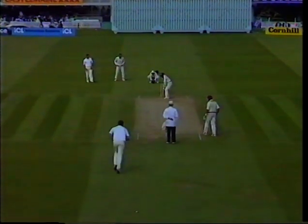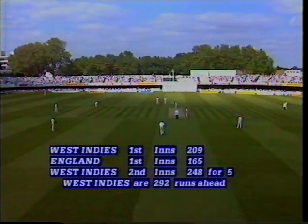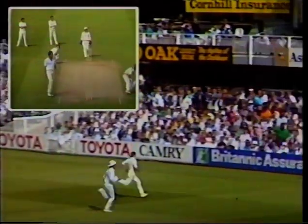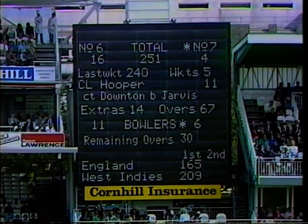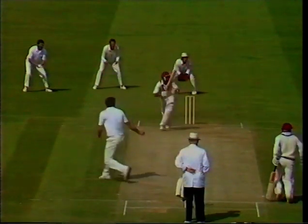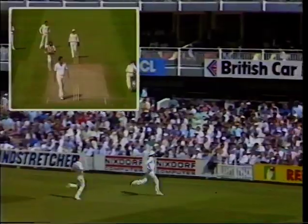Pringle to Logie — well, Logie now chancing his arm, extending the lead by four more. Lovely timed shot from Logie, three if not four. That's the 250 up, coming in 394 deliveries with the last 50 off the same number of deliveries. That's a fine shot — Dujon really is an elegant player, beaten them for four.